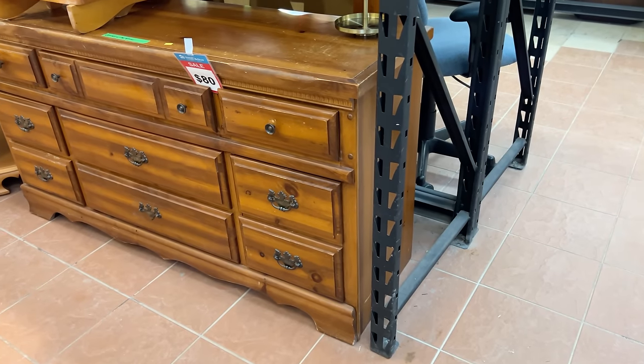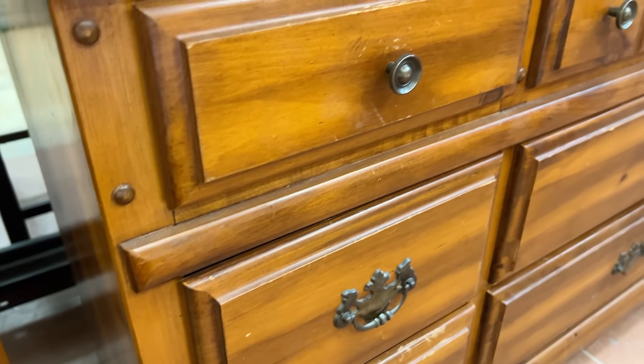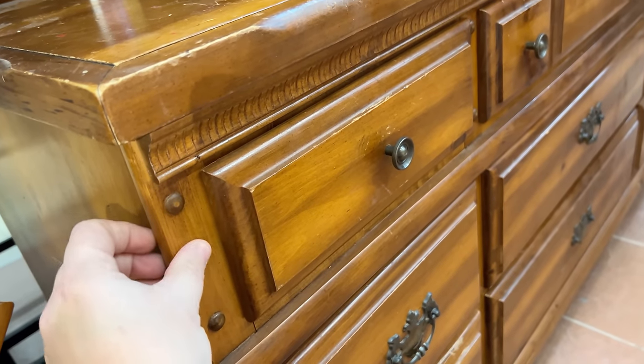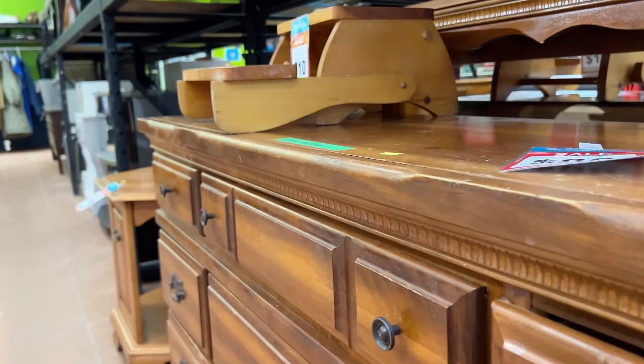Here's another great flipping contender — a solid wood piece from the 80s or 90s. It is a high quality piece of furniture that's just outdated. For an $80 buy-in, this could get a few modernizations to the lines of the bottom and top edge, a fresh coat of paint, and resell in the $600 to $800 range in a lot of markets.